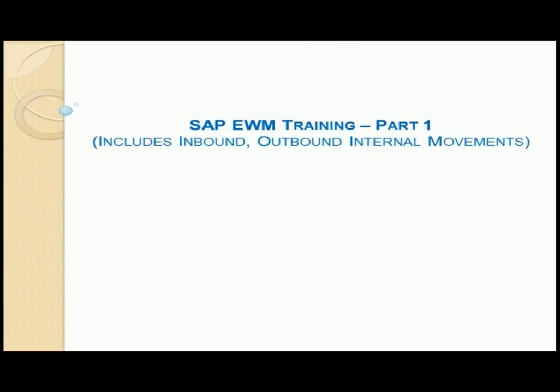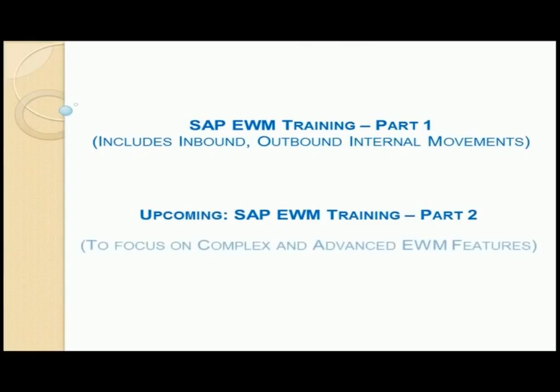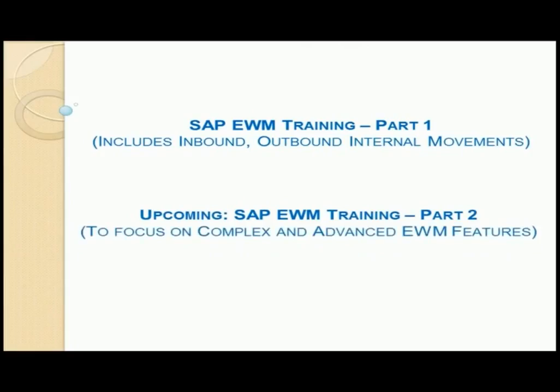This will form the much needed base to understand SAP EWM training part 2, which will be introduced soon by us and will focus on complex and new features like quality inspection, counting, loading, slotting, value added services, and value added services with auxiliary material consumption, and so on.